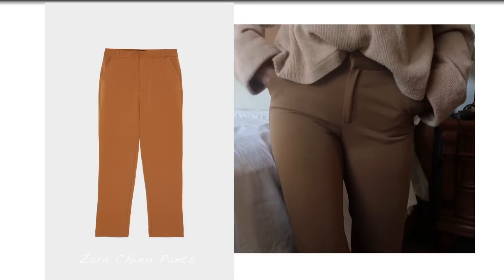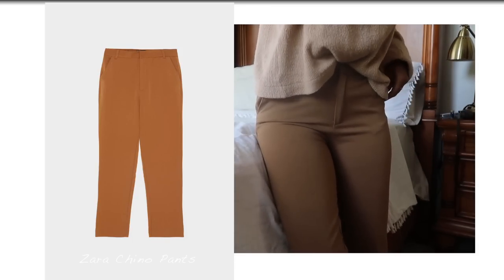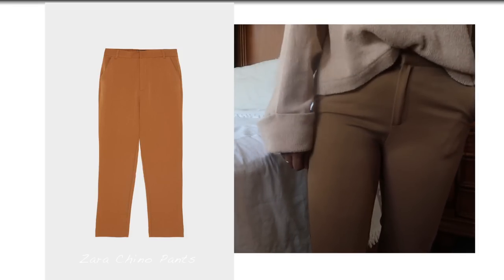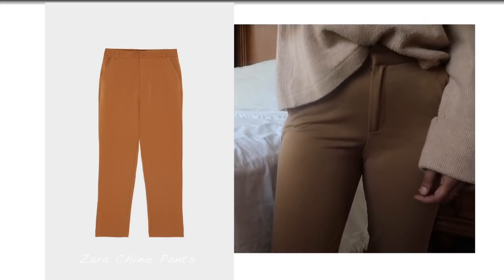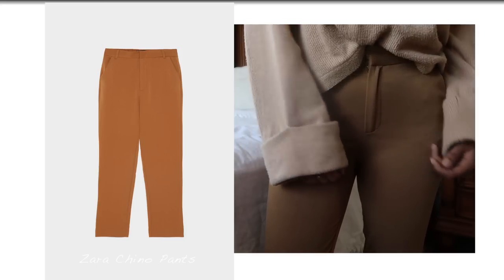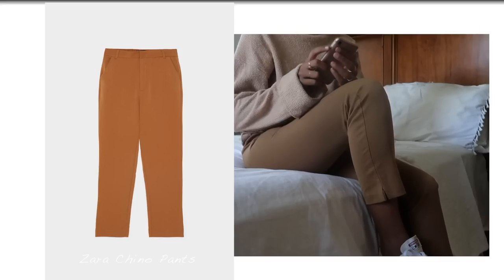Another piece I have been loving are these chino pants from Zara. In the photo they look orange but they're not — they're more of a brown taupe color. I picked them up a size smaller than usual and I love it because they look more cropped and fitted, and with oversized sweaters I just love to wear them. They're just the comfiest thing ever.